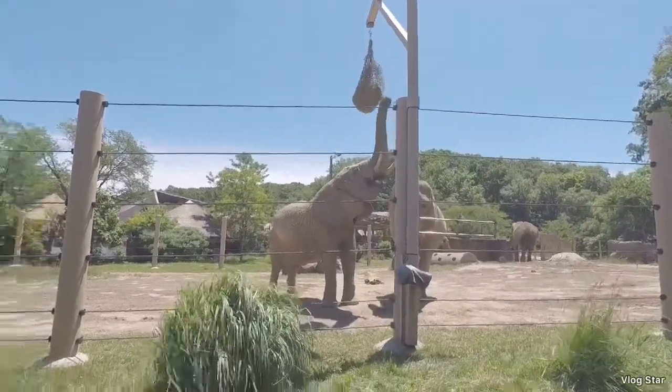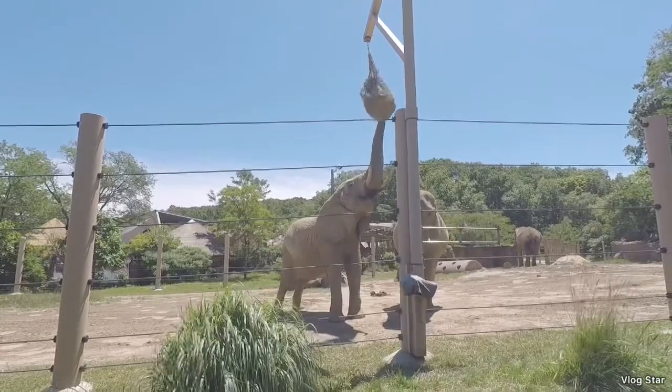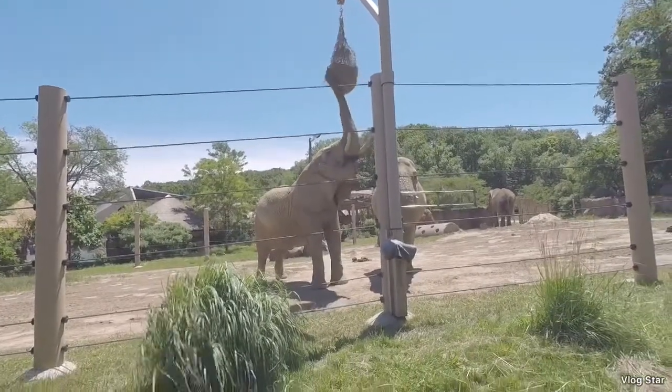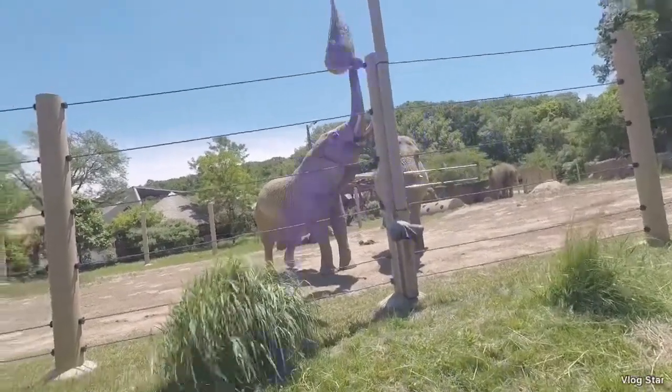So now we're at the elephant exhibit. Look at them eating all the hay! How do they get the hay out of it? They blow it into their nose and then cut it off, and then they put it in their mouth like that.